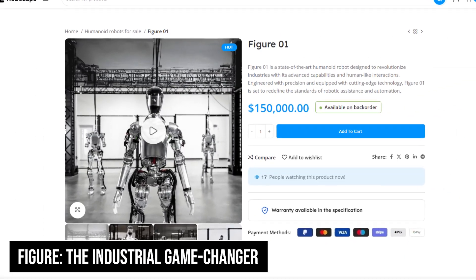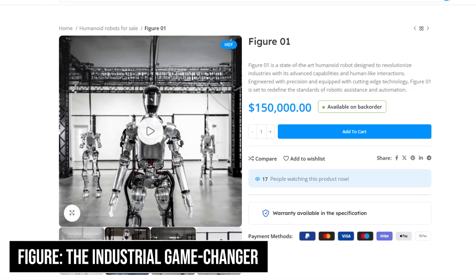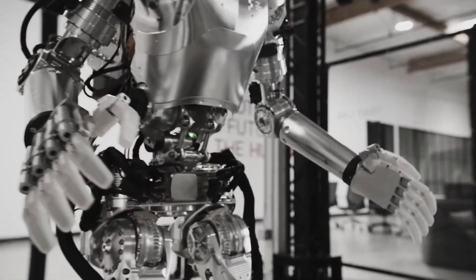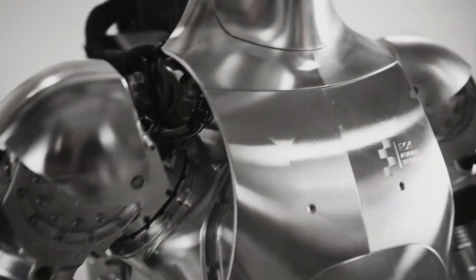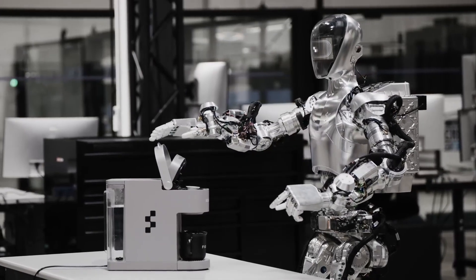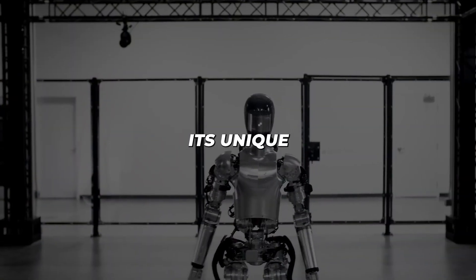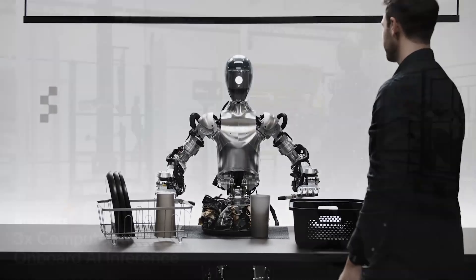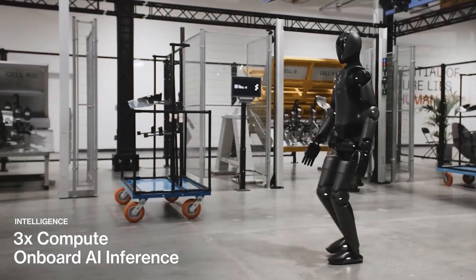Figure, priced between $70,000 and $150,000, is revolutionising industrial automation. This versatile robot combines advanced mobility with sophisticated task execution capabilities. Its unique selling point is the ability to learn new tasks through observation and repetition, making it invaluable for manufacturing environments.